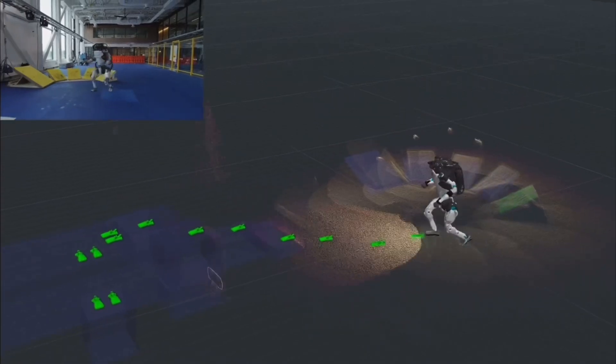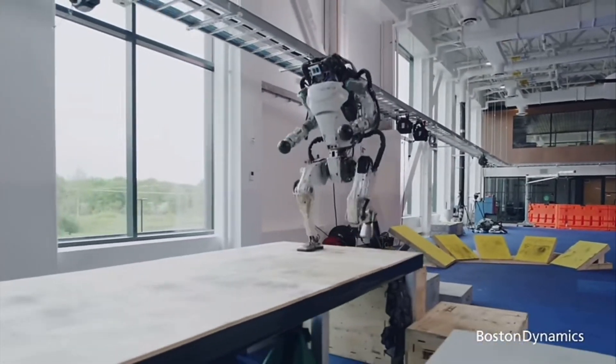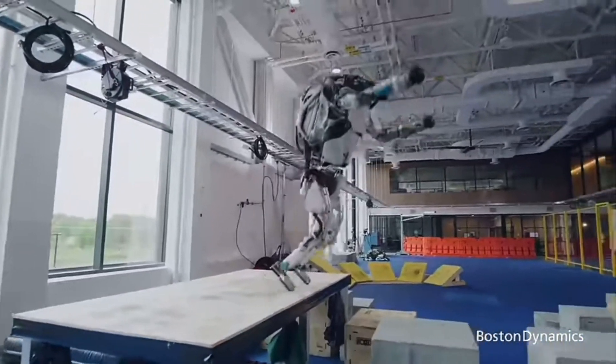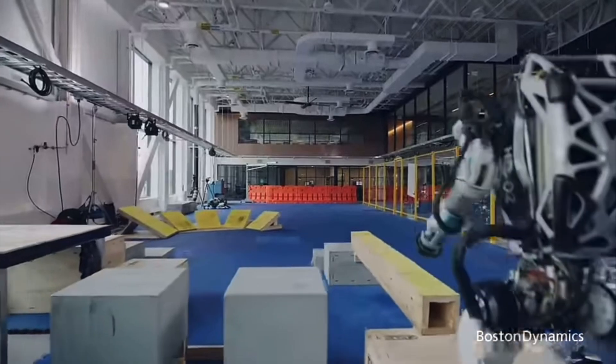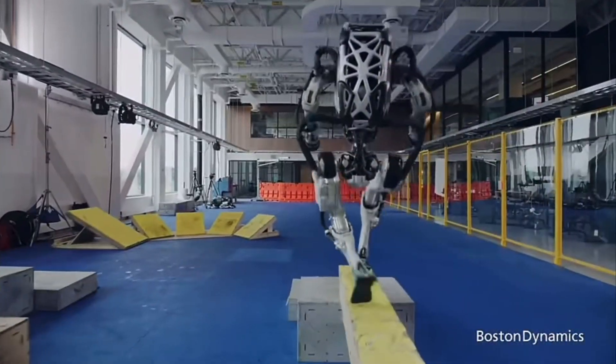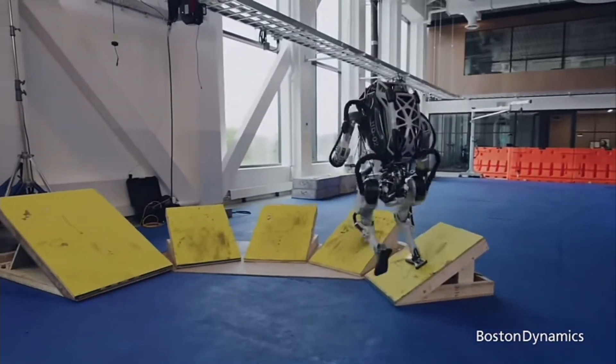Atlas stands nearly six feet tall and weighs about 176 pounds, roughly the size of a professional athlete. Its 28 degrees of freedom allow for a wide range of motion, enabling it to execute complex actions like running, jumping and pivoting with remarkable agility.